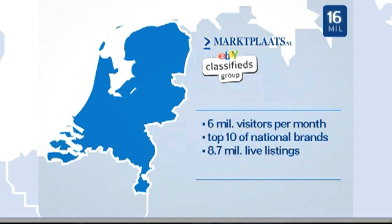There are more than 8.7 million live listings on Marktplaats at any given time. Every second, 3 new listings are placed — that's 300,000 every day.